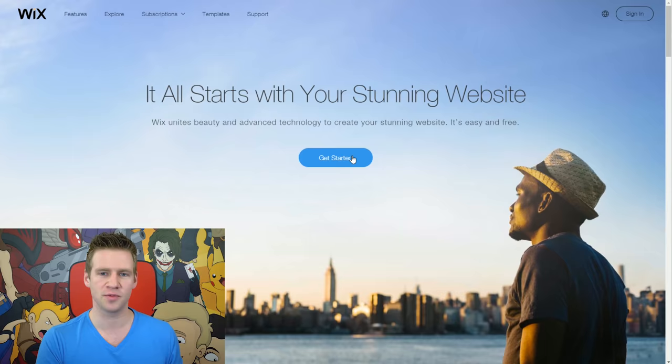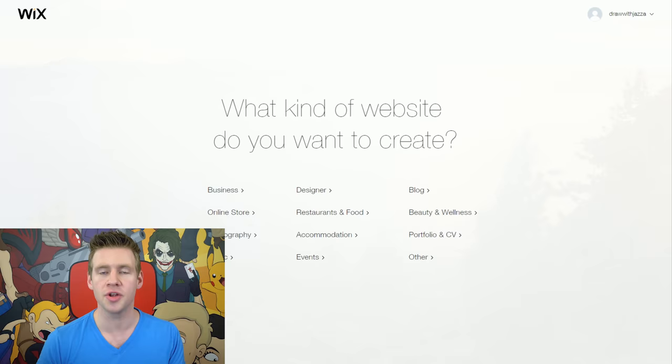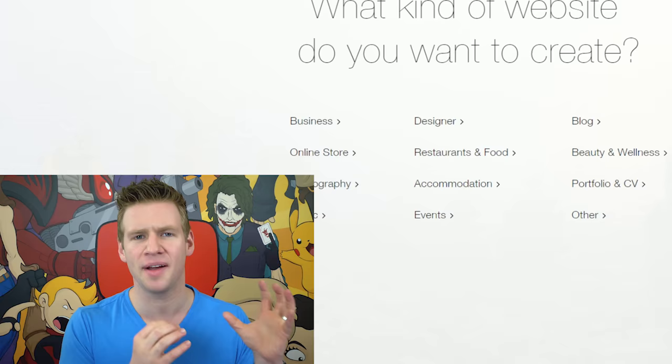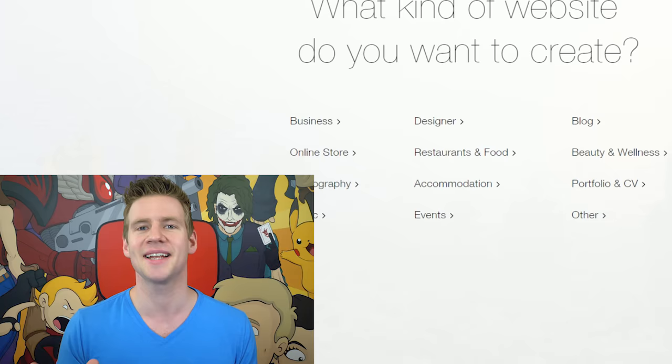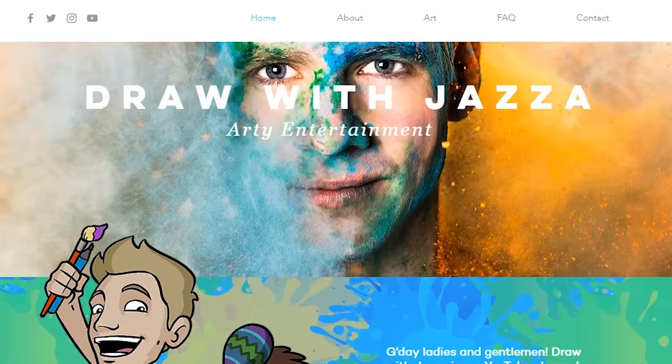This is what the landing page of Wix looks like and you can just get started by simply signing up and picking the website type you want to create. You're taken to a page where you can start off your website. You can create a blog, a portfolio, a business or commerce website where you sell digital or real products and handle tax and shipping. Booking and events, music, even setting up live chats or hotel booking systems — it's incredibly robust. We're going to start off by creating a professional profile for Draw With Jazza. You can check out the end result by going to drawwithjazza.com.